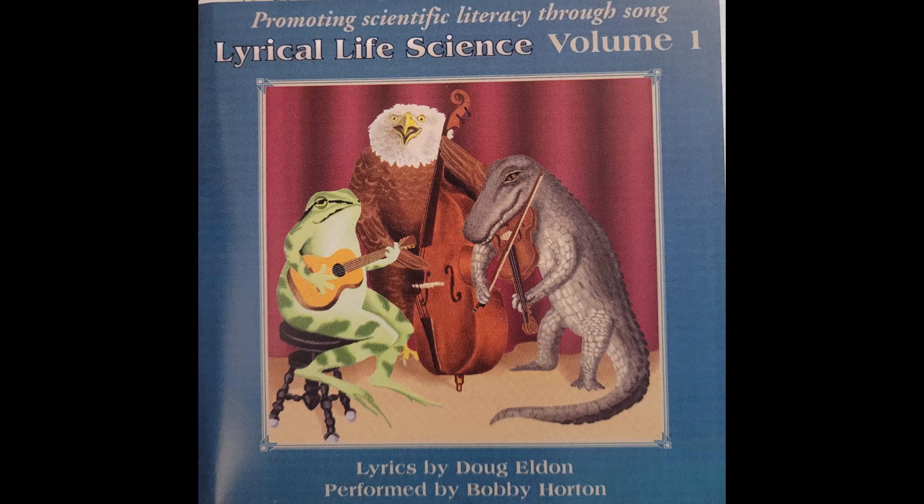Crabs and lobsters, shrimp and barnacles are crustaceans, you can tell. Four antennae, legs are many, they're aquatic with a shell.